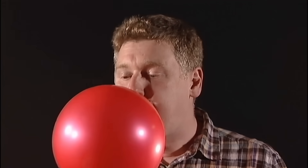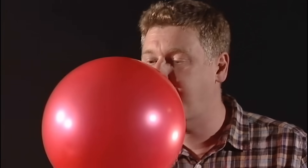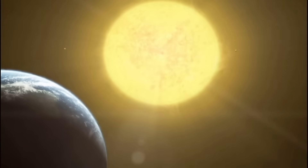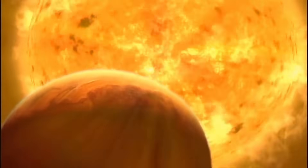As the star begins to fuse helium, it creates more energy, and that causes the outer layers of the star to expand. One day, our sun will grow so large it will swallow up the inner planets of the solar system as far out as the Earth. It will become a red giant.